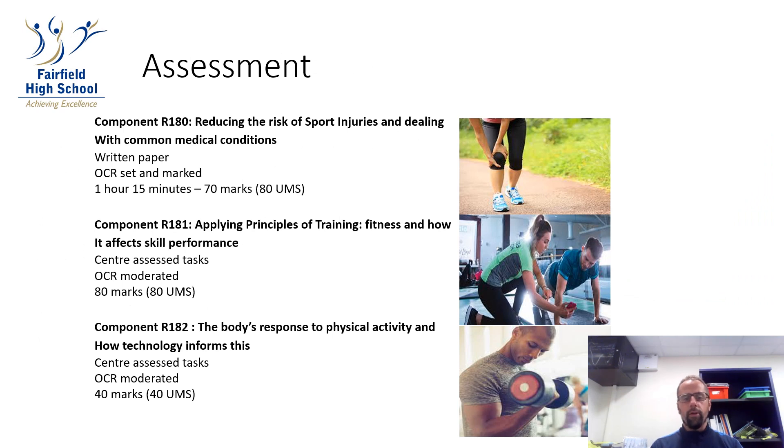I'm now going to talk about how you'll be assessed on the course. In your first unit R181 you will complete five tasks, or five separate pieces of coursework. Each task will be marked by the teacher and at the end of the unit they'll be sent off to OCR to be externally moderated. This is worth 80 marks in total and worth 40% of the course.